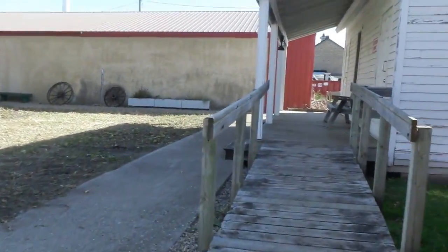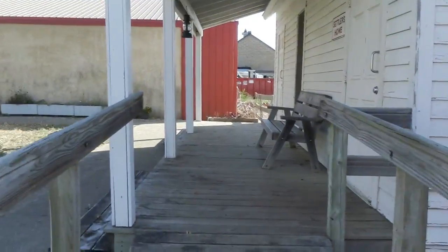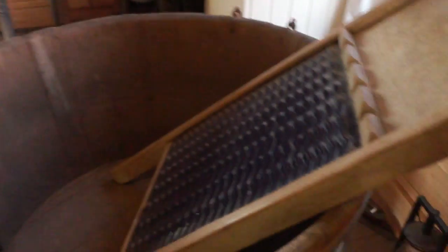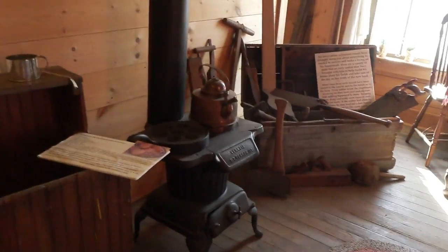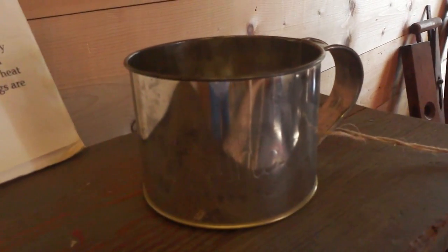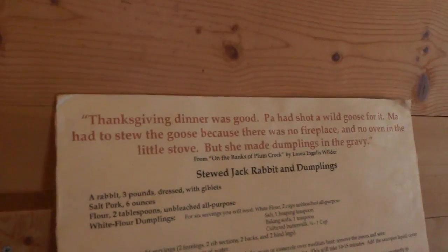Gehen wir mal da rüber. Öffnen wir mal. Ich glaube, ich bin die Einzige, die hier ist. Aber wenigstens zeige ich euch alles. Ach hier, damit wurde, glaube ich, die Wäsche gewaschen früher. Und hier sieht man Brot — echtes Brot, Pancakes. So einen Becher hatten Laura und Mary in der Serie an Weihnachten geschenkt bekommen. Aus Zinn, glaube ich. Ach so, das ist hier so eine Küche, die da dargestellt ist.